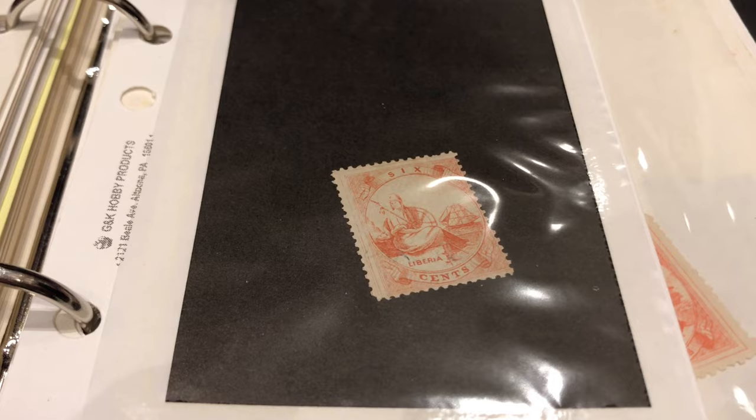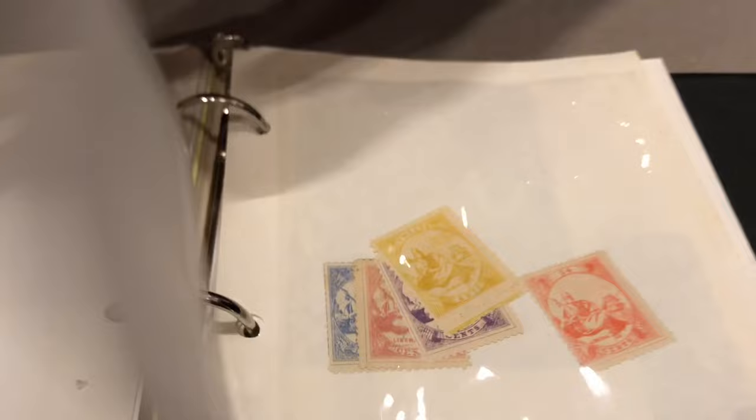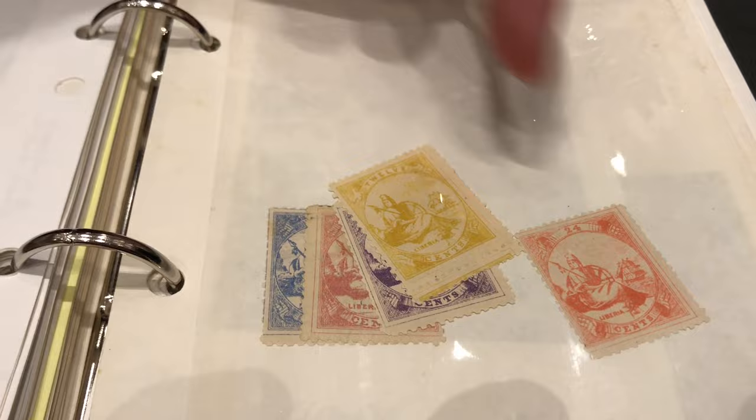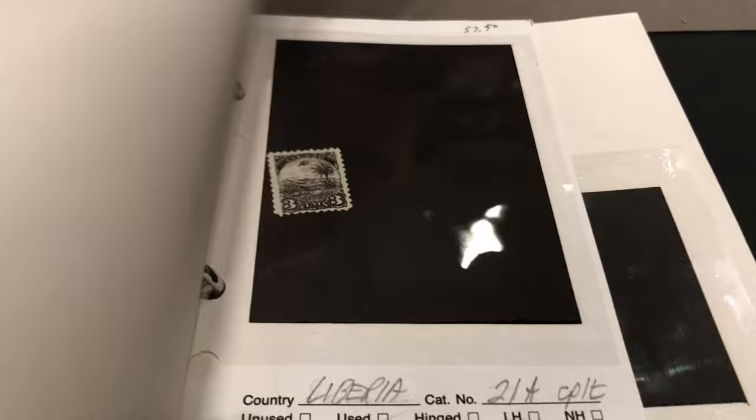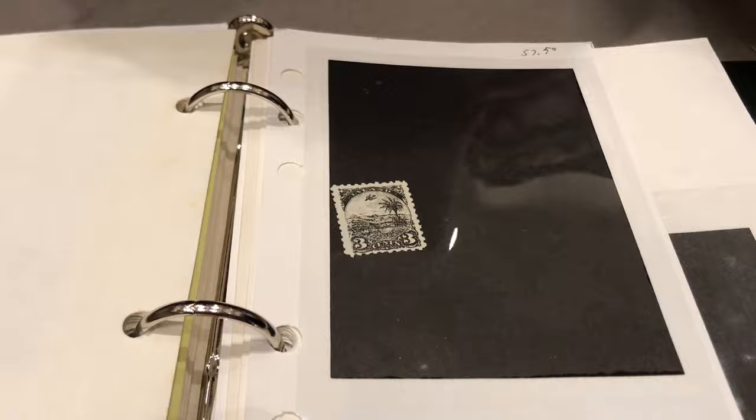The interesting thing about Liberia is it was founded by former slaves who came from the US in the 1820s, 30s, and 40s, and they set up a separate country called Liberia — probably after Liberty. The country started issuing stamps about 1860, and it had a coat of arms that you see there on these stamps, and a slogan: 'The love of liberty brought us here.'